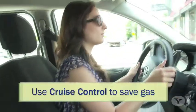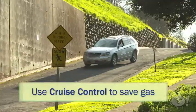Driving fast will cost you as well. Hard acceleration and braking are habits that waste fuel. So instead, use cruise control or just drive smoothly and below the speed limit.